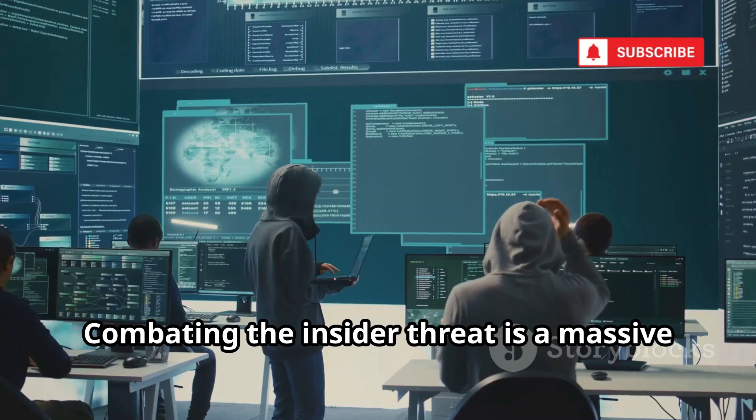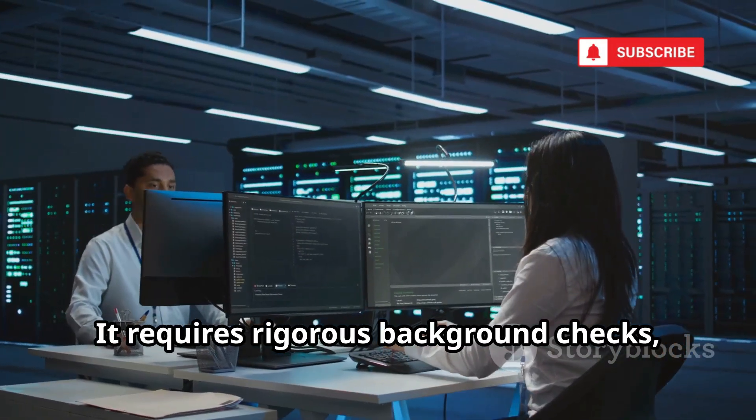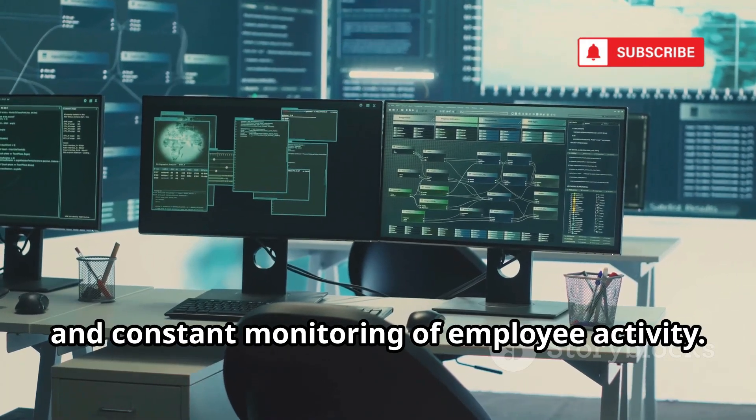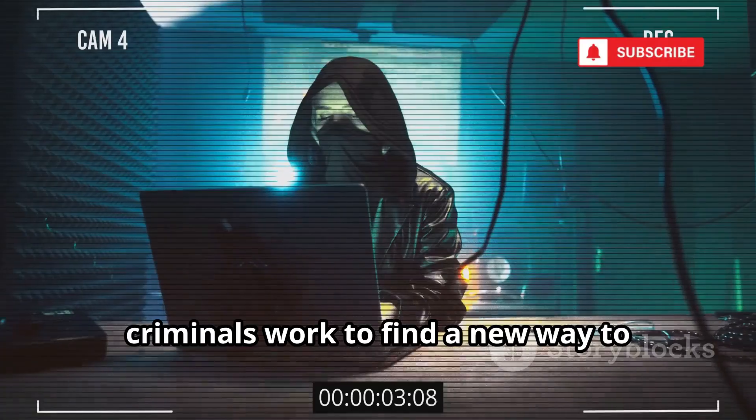Combating the insider threat is a massive challenge for mobile carriers. It requires rigorous background checks, strict access controls, and constant monitoring of employee activity. However, for every defense, criminals work to find a new way to circumvent it.